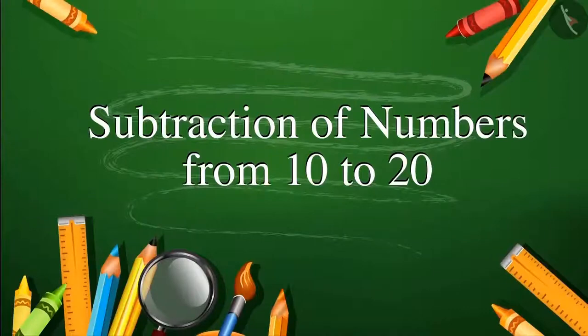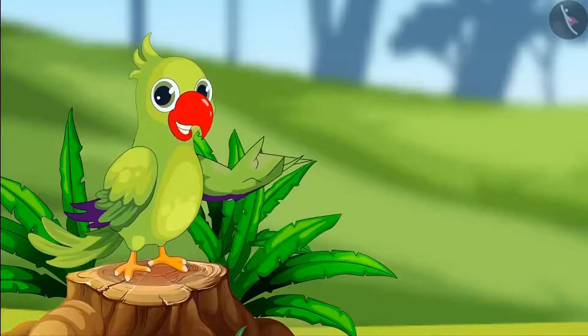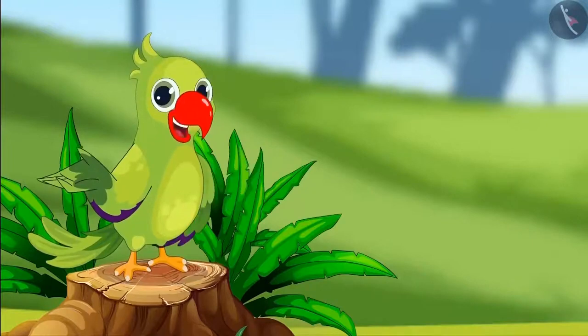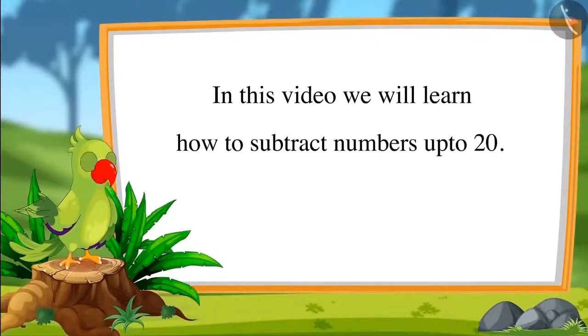Subtraction of numbers from 10 to 20. Hello children, I am the parrot. Welcome to this video. In this video we will learn how to subtract numbers up to 20.